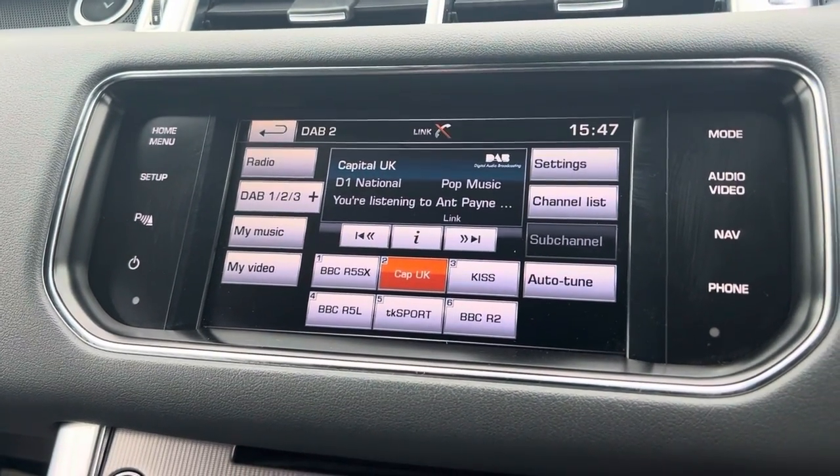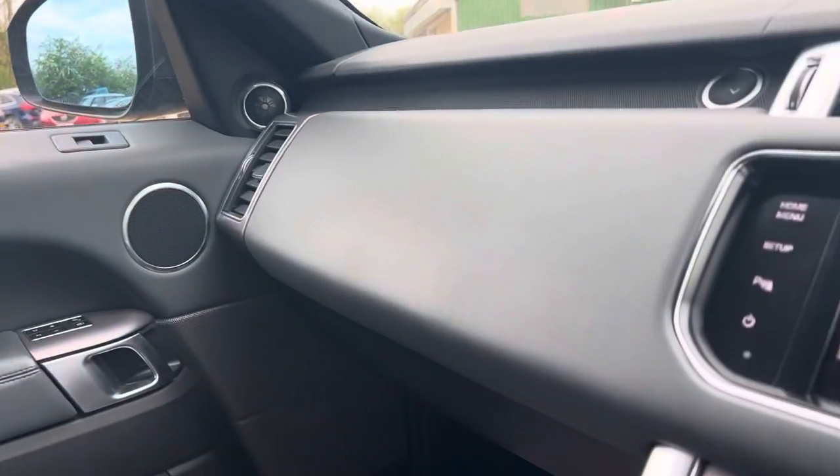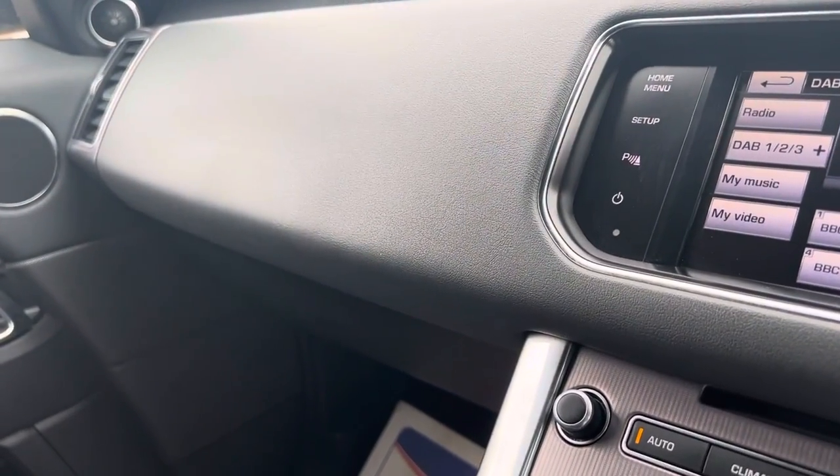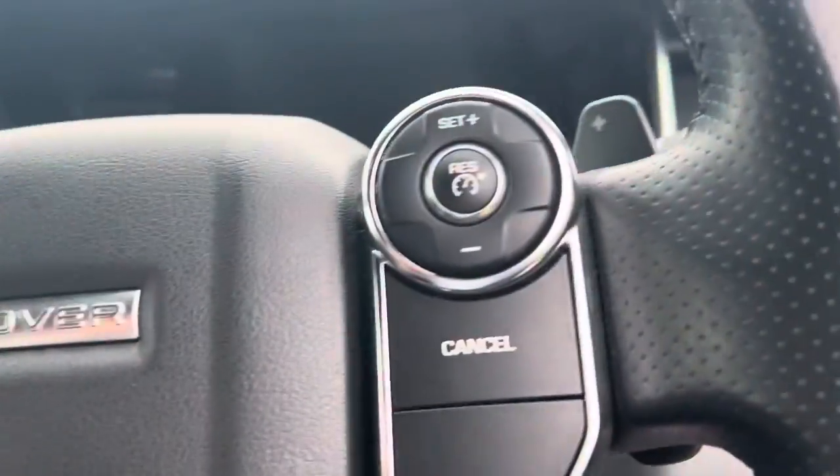CD player, AM, FM and radio. We also have auto lights on this model.